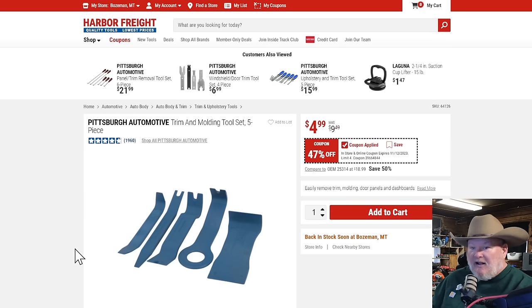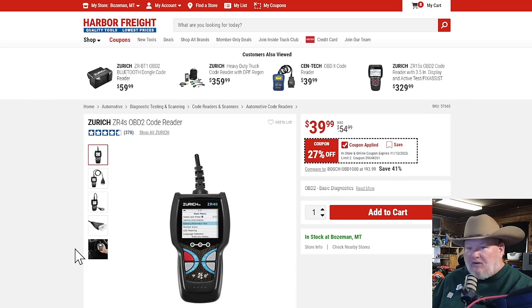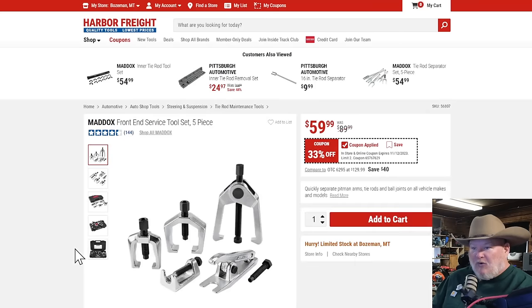The Pittsburgh trim set — 47% off on that one. Then we've got the Zurich OBD reader at $39-40, 27% off. It's a basic reader, but sometimes that's all you need — you just want to know what the codes are, what's going on. This will get you that and a little bit more for $40.